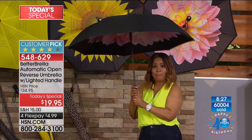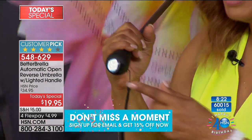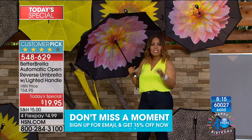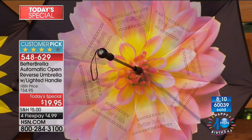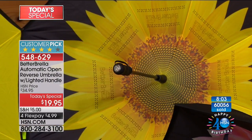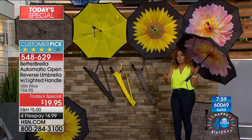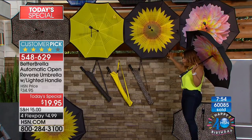You can find the Better Brella in some stores now, but the ones at this price are the manual kind. This is not the manual — press a button and voila, it's automatic. Now with the brand new built-in light, the carrying case, and strap, 60,000 of you have already ordered. If you love the Dahlia or the sunflower, those floral designs sell faster than all the other choices and are most limited — call now.